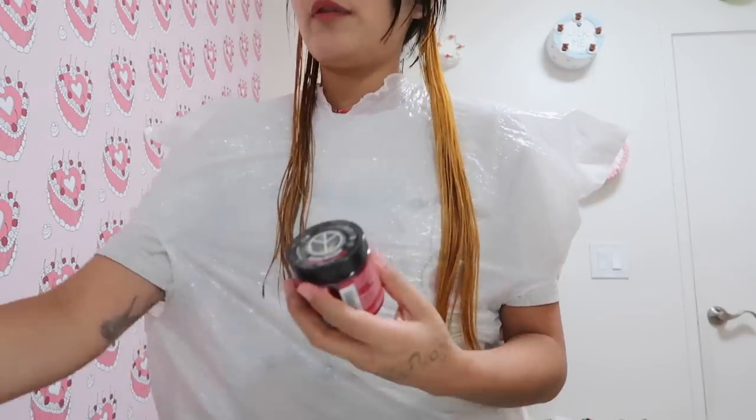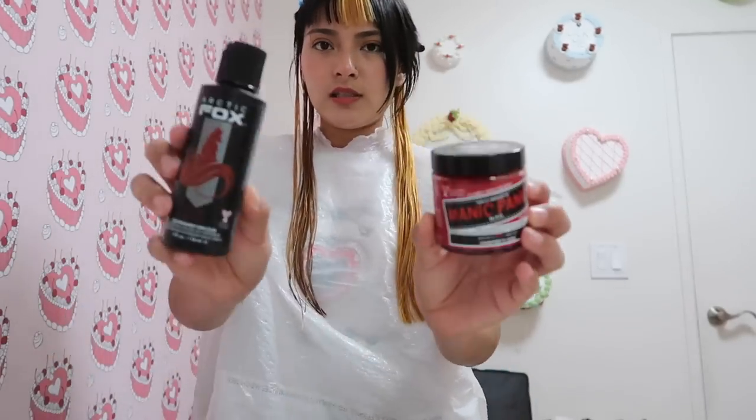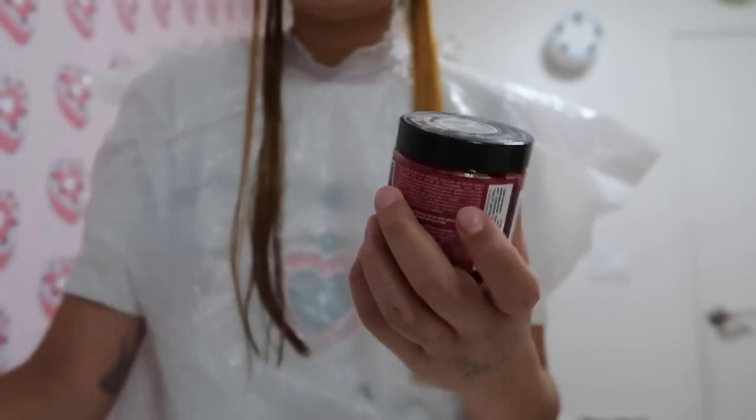I have three different dyes: Manic Panic Vampire's Kiss, Sunset Orange, and Poison. I kind of don't want orange, so it's between Vampire's Kiss and Poison. This one looks a little bit darker and more burgundy, where this one just seems like more of an eccentric red — so we're going to go this route.